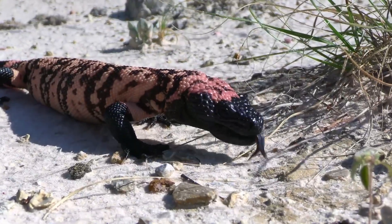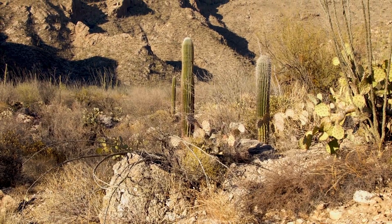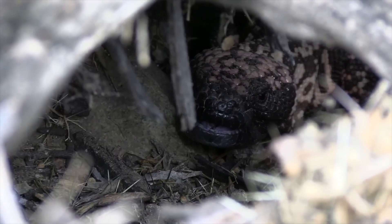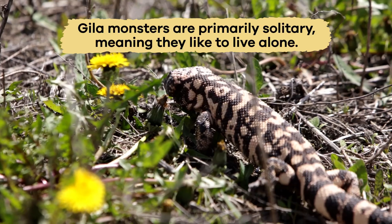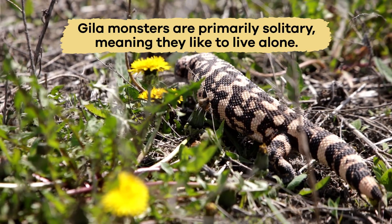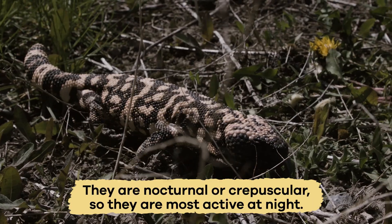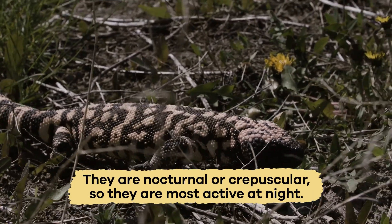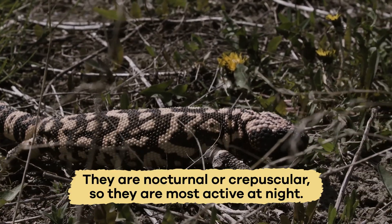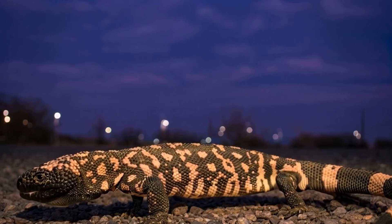The reptiles prefer dry, rocky areas with lots of burrows and cacti where they can hide from the hot sun. Gila Monsters are primarily solitary, meaning they like to live alone. However, they do come together during mating season. They are nocturnal and crepuscular, so they are most active at night or during the early morning and late evening when it's cooler.